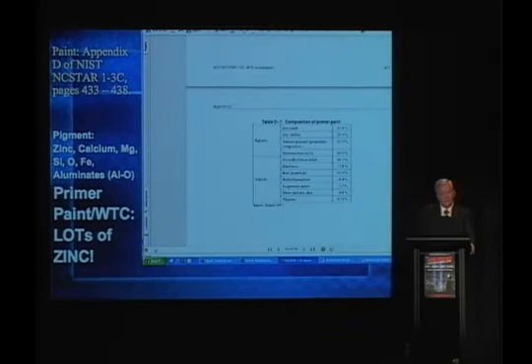Primer paint — we checked this. This is a knee-jerk reaction of the debunkers: 'Oh, it's just primer paint painted onto the steel. It's just primer paint.' Primer paint has lots of zinc. But we've gone a step further now.